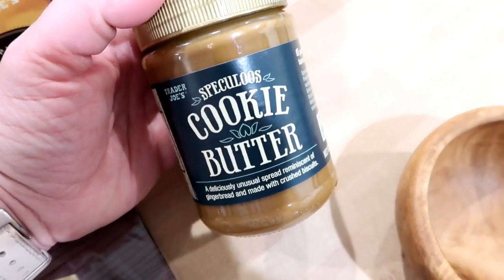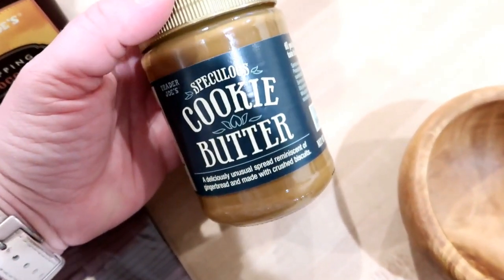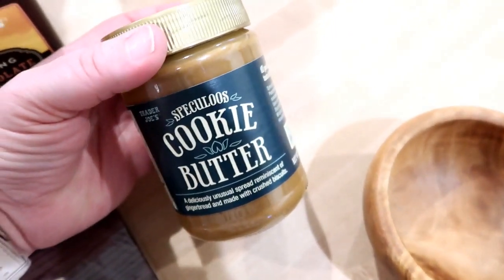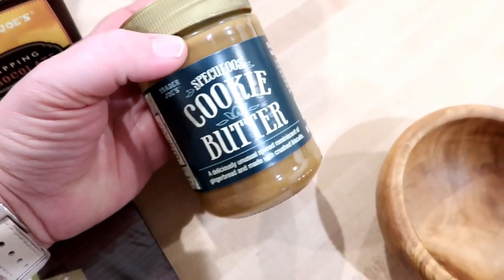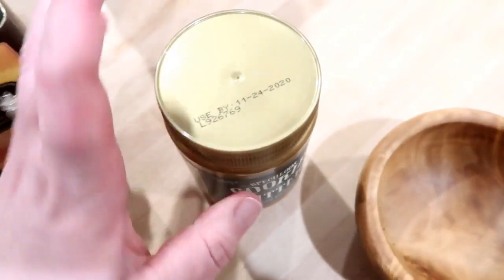I honestly don't buy the cookie butter all that often, but I thought this would be a fun treat to have around for the holidays. Adam and I always take two weeks off at Christmas and the kids are off from school, so this is something they can have once in a while on a waffle for breakfast. It's just really good and I haven't purchased it in a while.